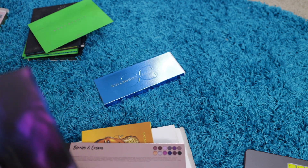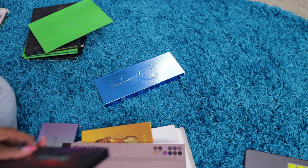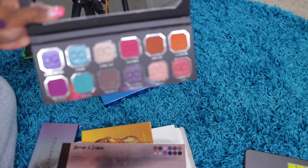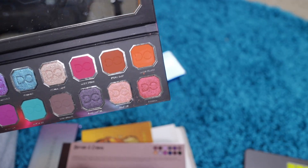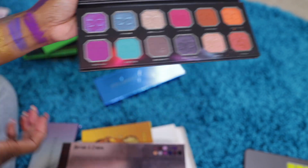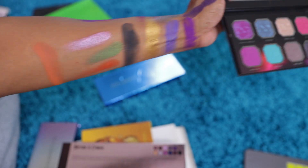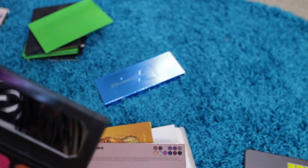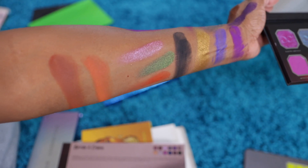Dominique Cosmetics Celestial Storm. Tell me that's not pretty — you cannot tell me that's not pretty. This is everything. Let me try this — it's a pretty transition shade. Yeah, I'm gonna use that for a transition. Yes, that's pretty for a transition right there. I'm gonna leave that one out.